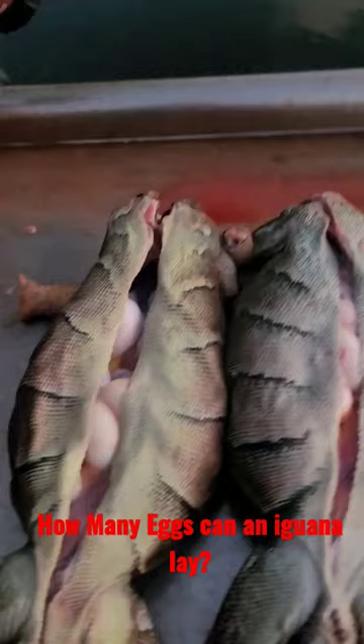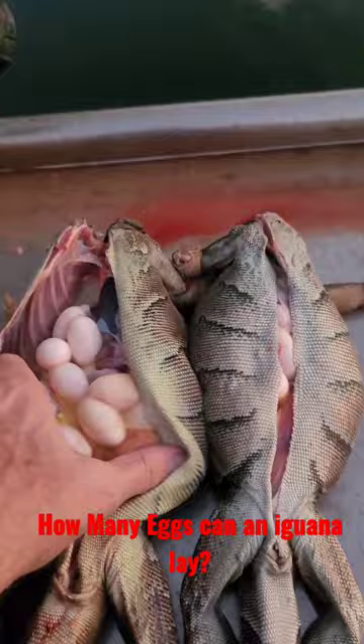They are a non-indigenous invasive species in Florida, so this is what we do to take care of them. Here you have two female iguanas just harvested today.